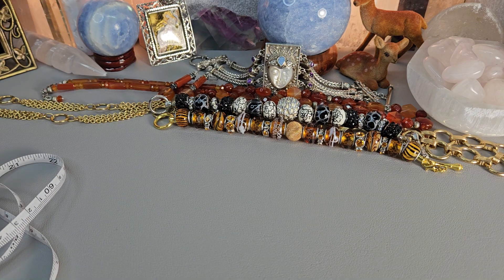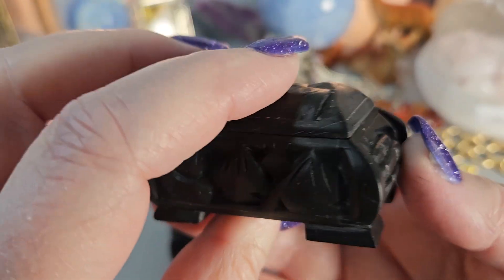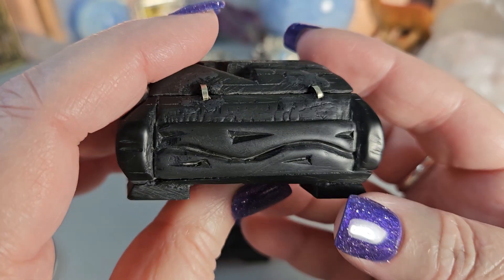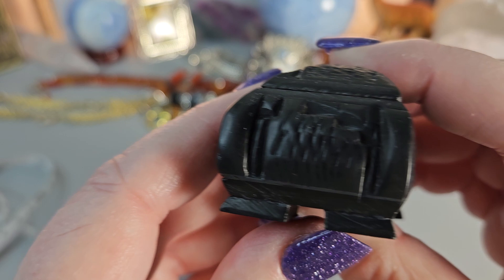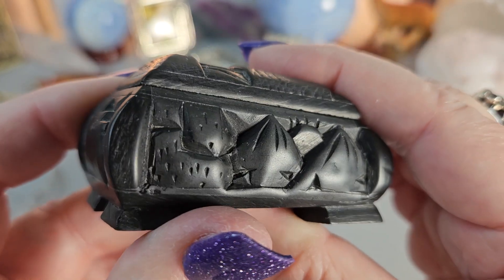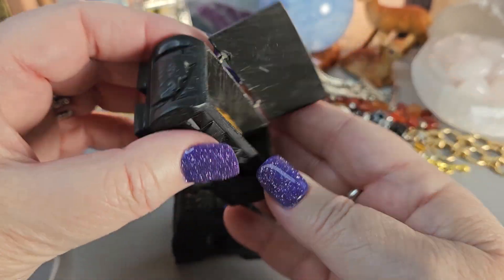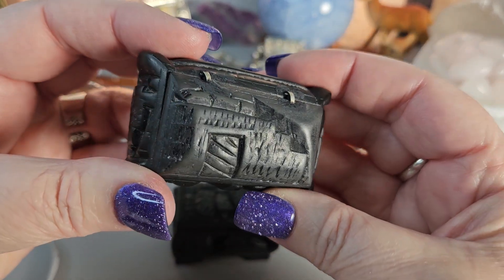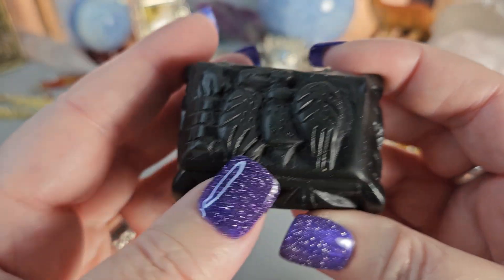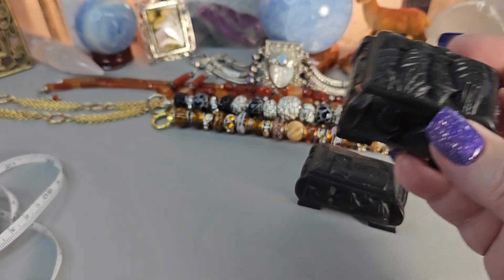Up next I have these really cool little carved boxes and I'm selling them individually. I think the stone is onyx — I'm not positive — but you can see what I believe is an Aztec or Mayan type motif. This one is a little bit bigger and longer than the other. Here's how it opens, and I have a little ocean jasper heart inside — that'll go with the box.